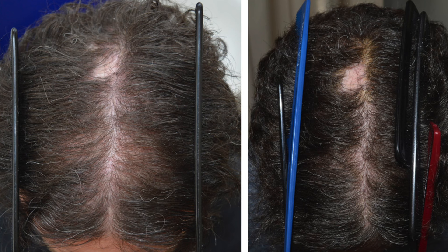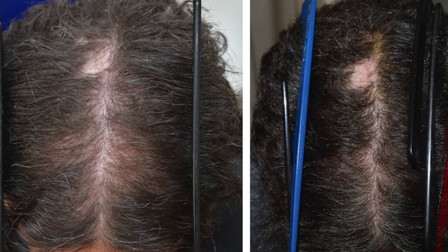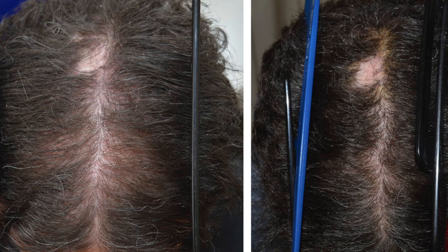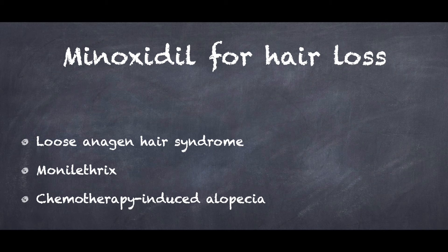There are reports of its effectiveness in scarring alopecia as well. A recent retrospective analysis by Vanco Galvin et al. suggested that oral minoxidil at 0.5 mg a day for women and 2.5 mg for men improved or maintained hair thickness in a majority of patients with classical lichen planopilaris, and was especially beneficial for patients with diffuse lichen planopilaris. There are also reports of oral minoxidil proving useful in loose anagen hair syndrome, monilethrix, and chemotherapy-induced alopecia.